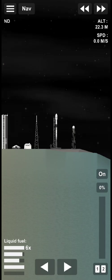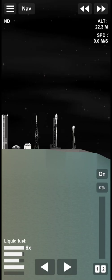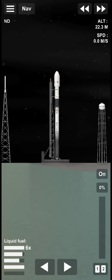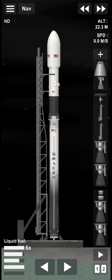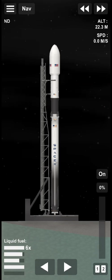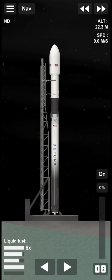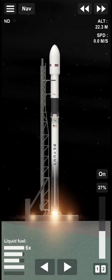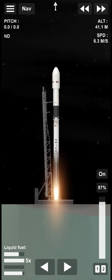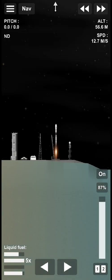30 seconds. 15, 10, 9, 8, 7, 6, 5, 4, 3, 2, 1, 0. Mission. Falcon 9, DART mission. On the way for Humanity's first ever planetary defense test mission.